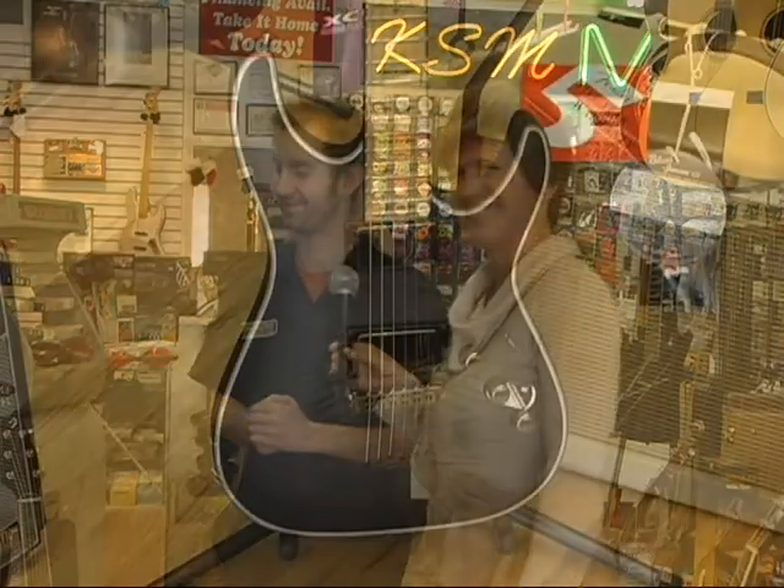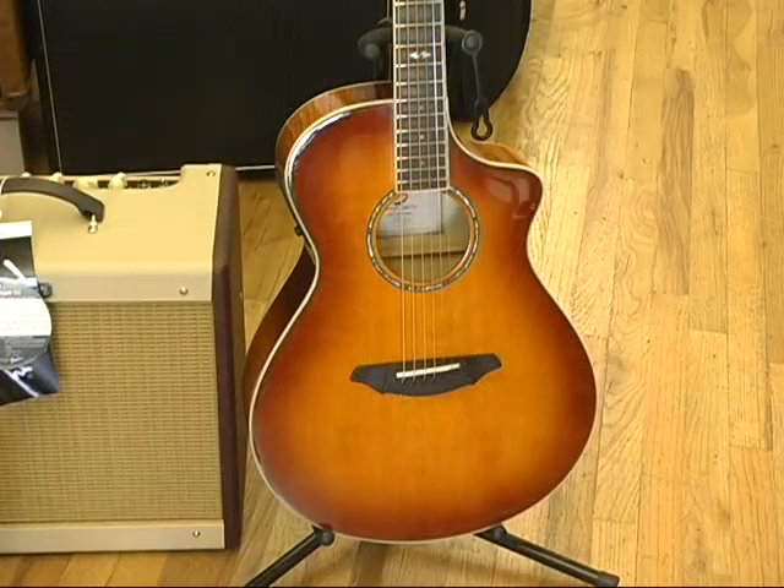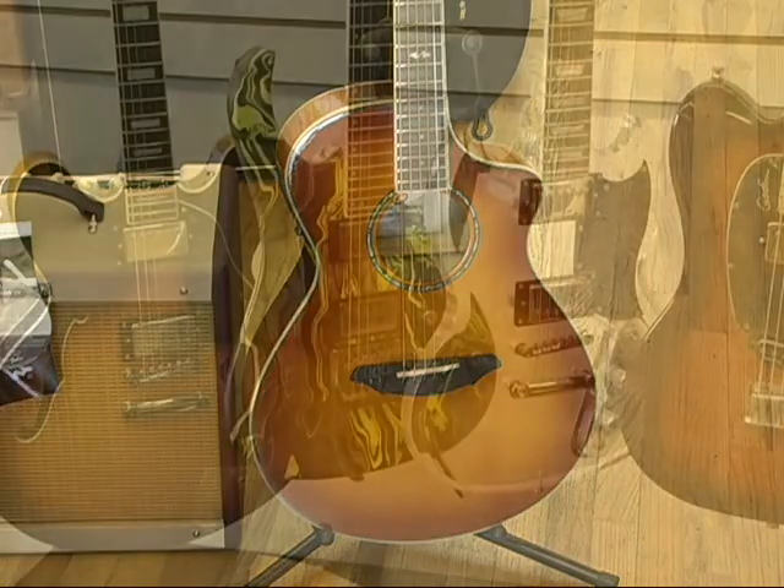KSM, you guys have been here forever — almost 16 years in business. You've established yourself as the music store here in Cache Valley. Come on in if you're an established musician or if you're a starter person like us — anywhere in between, we've got you covered.